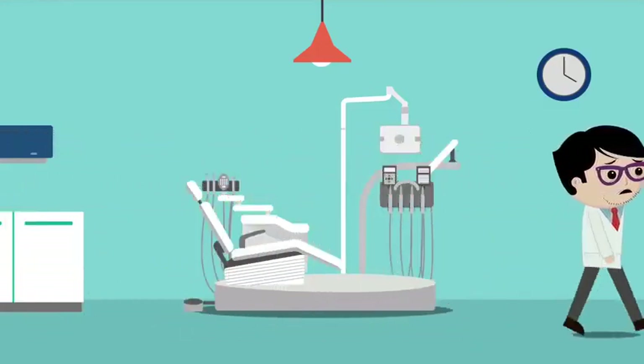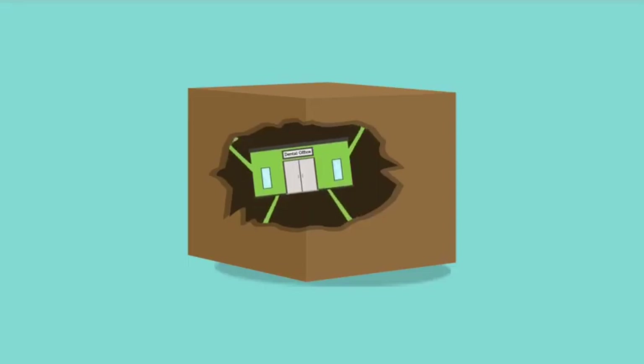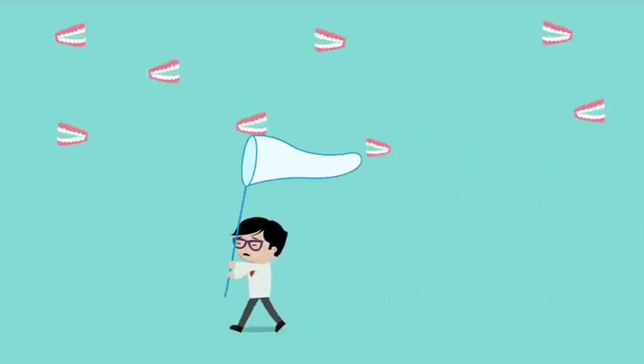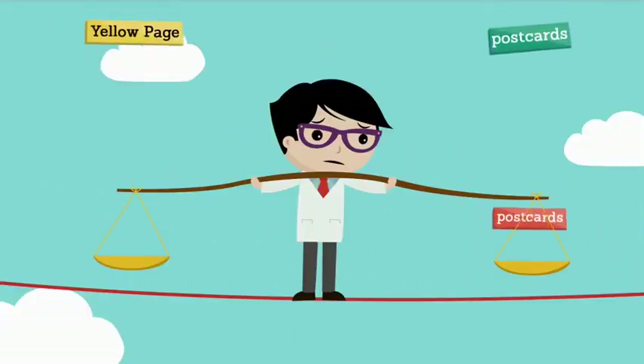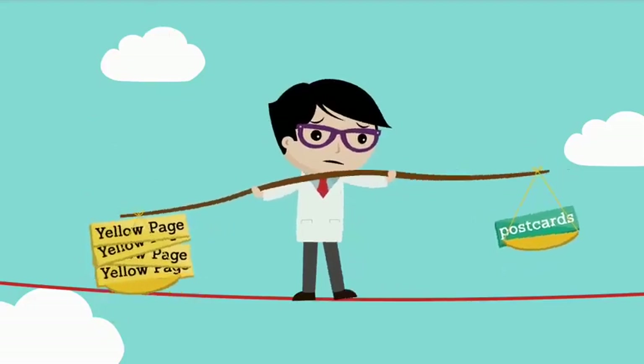You know you need more new patients to sustain and grow your dental practice. The big problem that keeps small practices small is that they don't know how to bring in new dental patients consistently. And the reality is, conventional marketing like postcards and yellow page ads don't work like they used to.